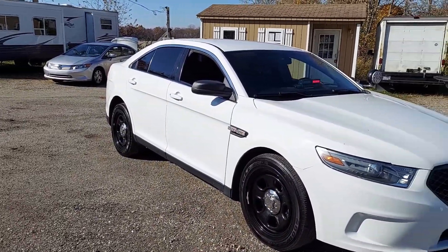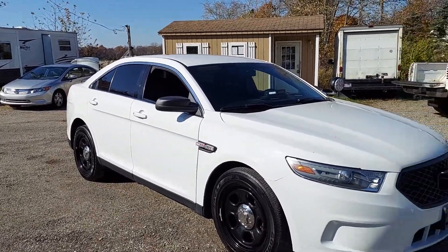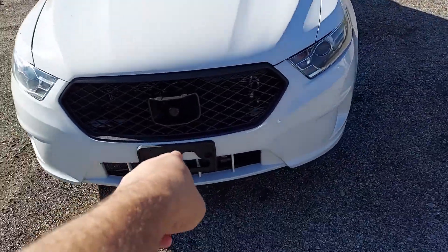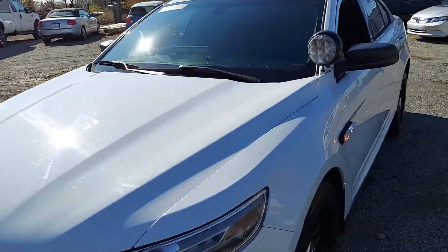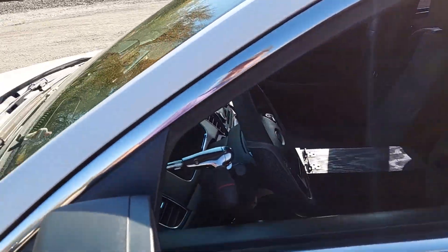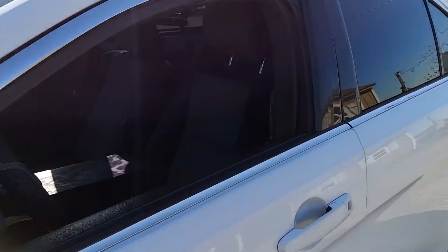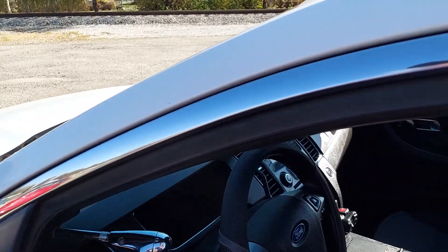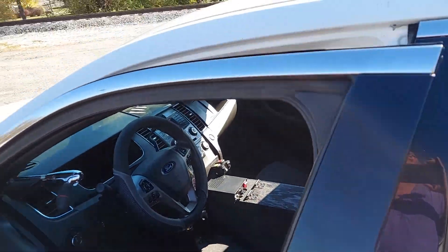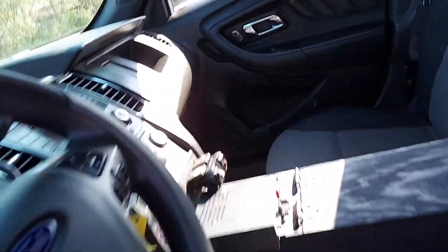It's only got 80,000 actual miles on it and it is a clean, straight, strong car. As you can see, it still has the lights and stuff installed on it — and the siren, see the siren there. LED spotlight. It's got the front, side, and windshield lights. You're not really supposed to fool around with those, but it's on the car. What you do is up to you — you could have a little fun and pull over your friends if you want to. Sirens right here.